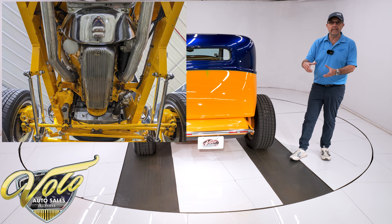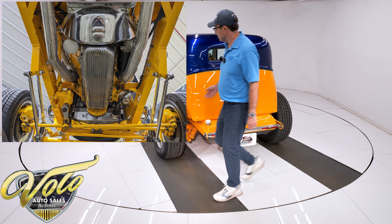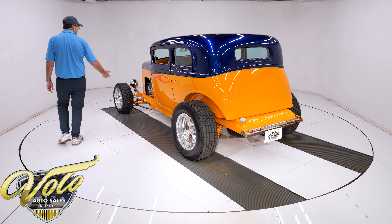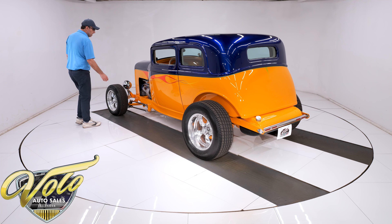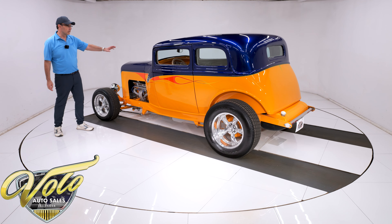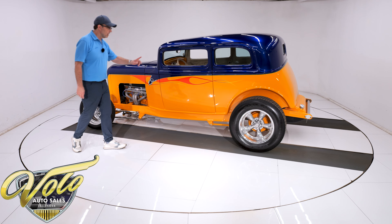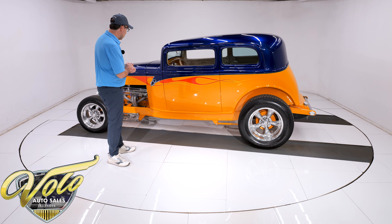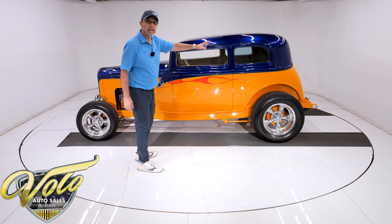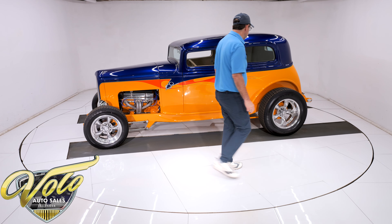It has some nice-sounding dual exhaust that you'll hear towards the end of the video — little mini Flowmaster mufflers. Looking up at the motor and the trans, they have finned aluminum oil pans on them. It's a turbo 350 automatic and it also has an external oil cooler for the transmission. It's a Ford rear end in the back, and there is a terminal lead for the battery if you ever need to jump-start it.